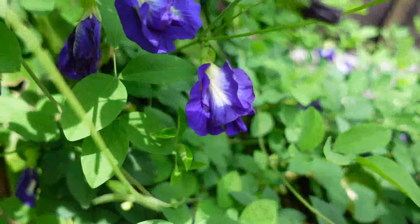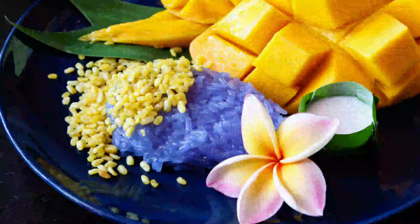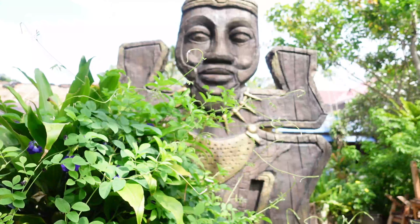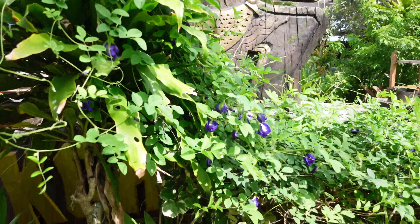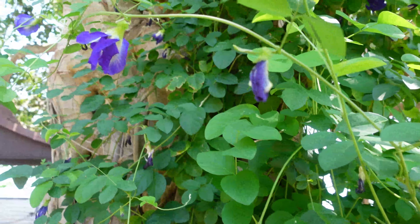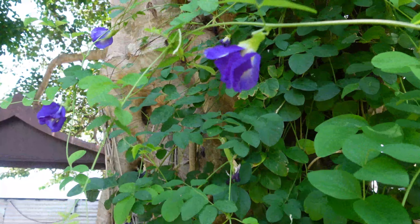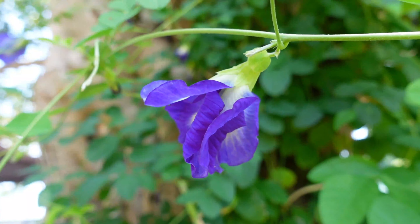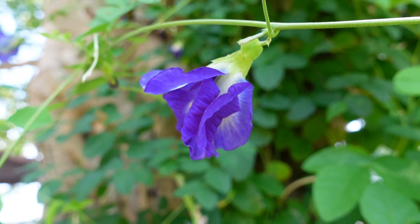One day at the beach, I noticed that local children were all running with bottles filled with this incredible blue-colored water. My son, who was playing with them, told us that they were smashing these blue flowers growing on the beach and shaking them in the plastic bottles filled with water. I was mesmerized by the color and got very curious about this flower, which was growing in huge bushes all over the place.